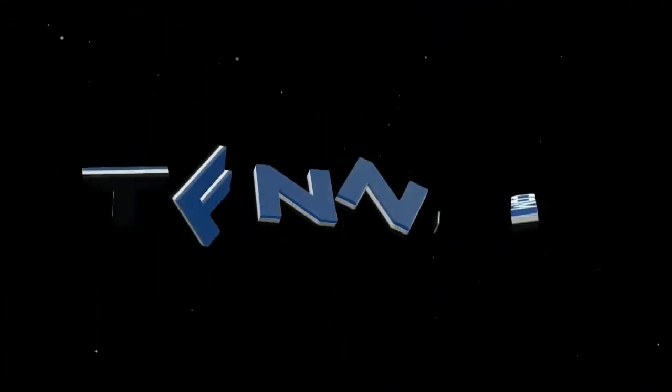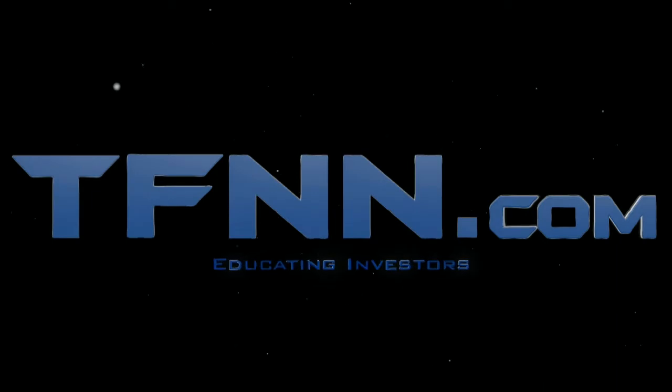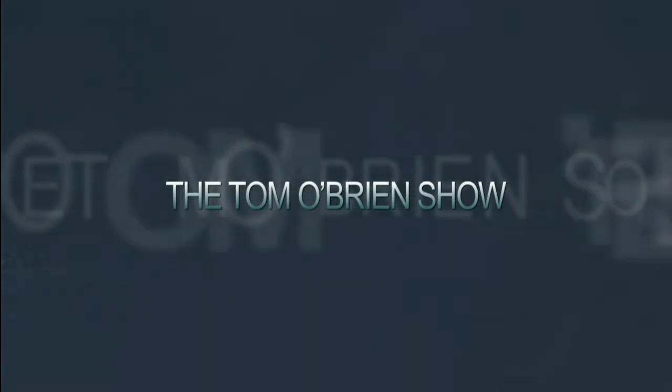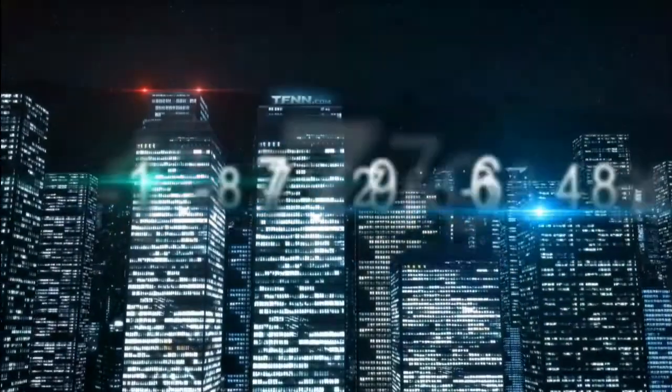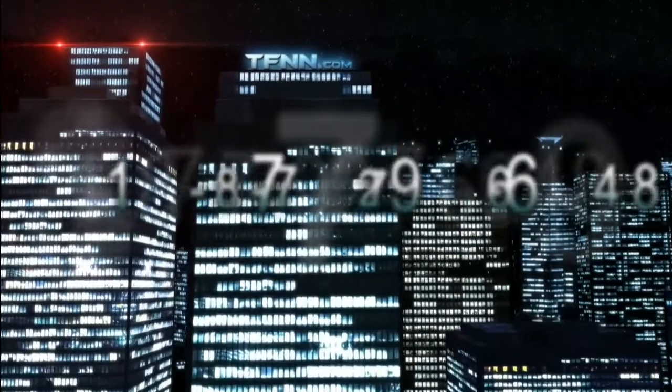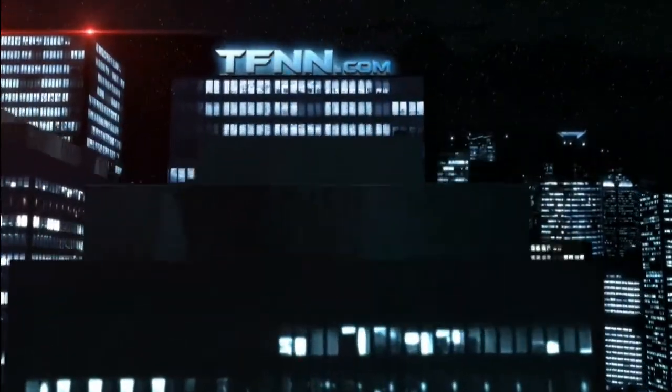The following is a presentation of TFNN. The Tom O'Brien Show is produced every business day. Tom takes your phone calls toll-free at 1-877-927-6648, internationally at 727-873-7618.